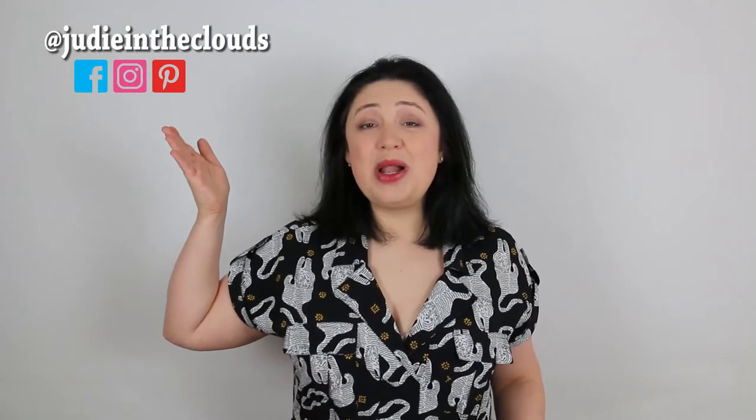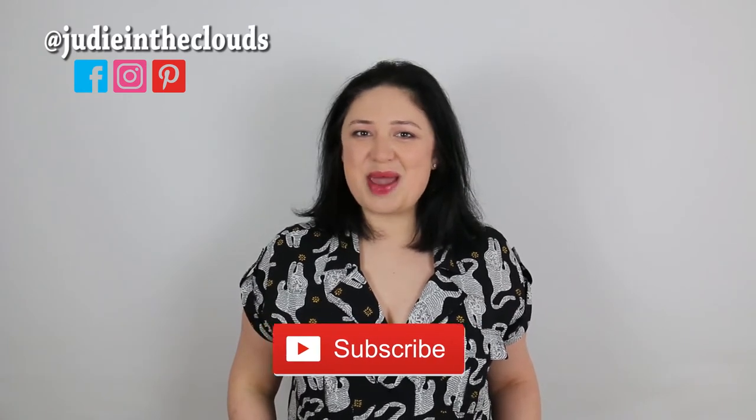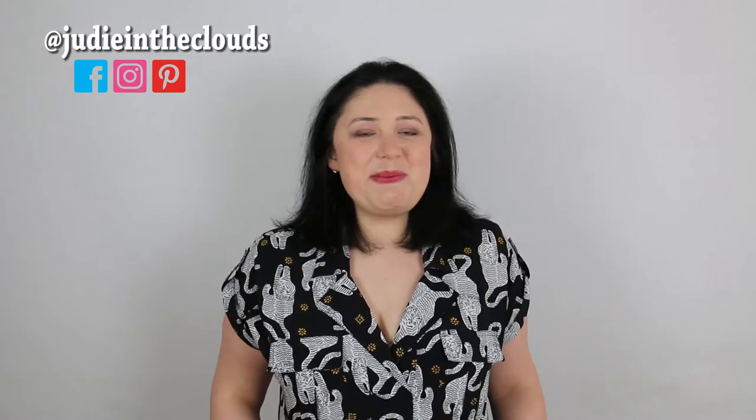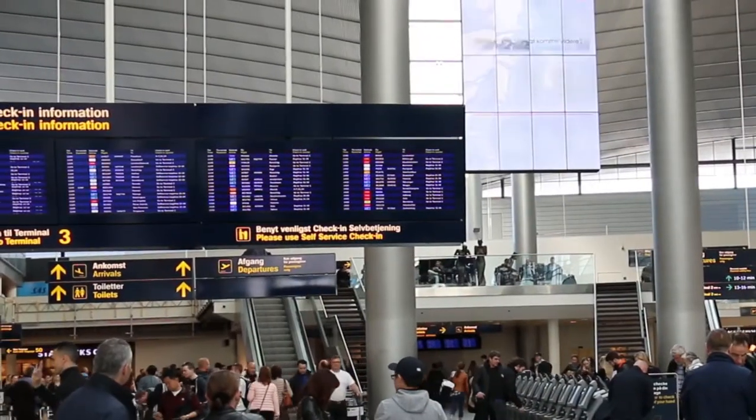Hi, I'm Judy — welcome, or welcome back. If you're new to this channel, don't forget to subscribe. I post videos every week. If you're visiting my city, it's very likely that you will come here by plane and arrive into Copenhagen airport.